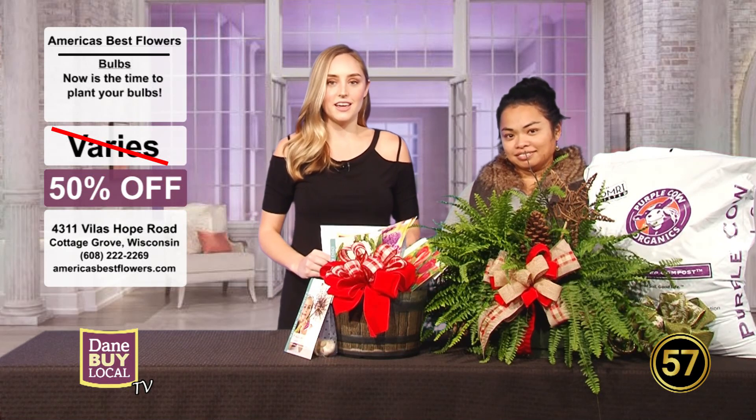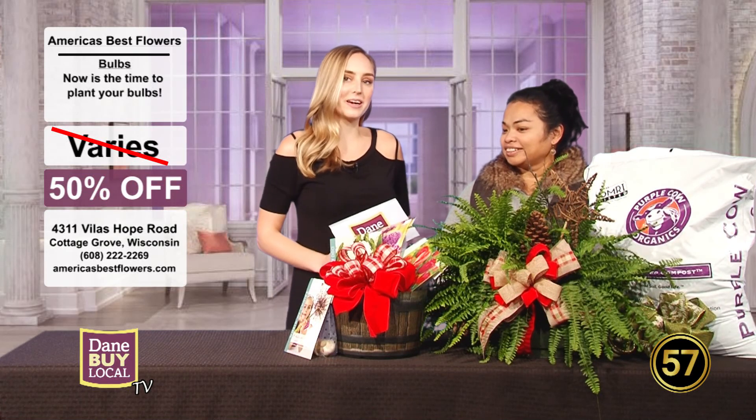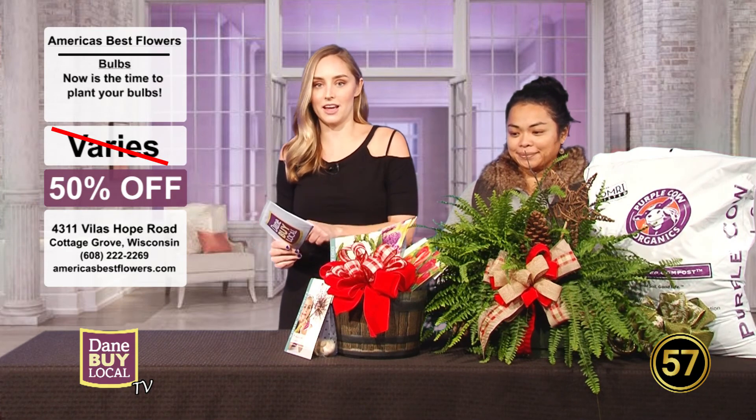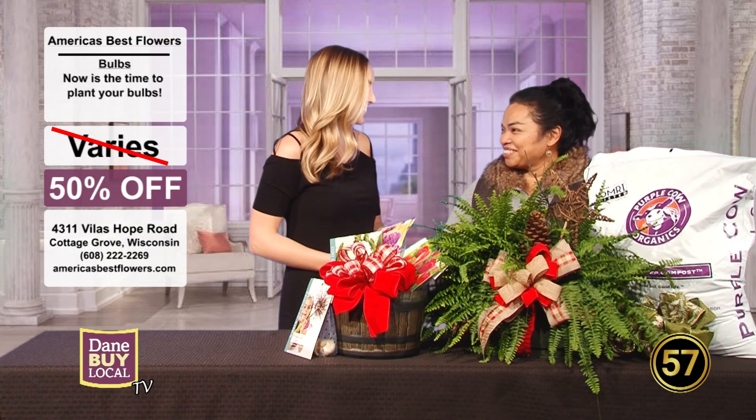Welcome back to Dane by Local TV. I'm here today with Ro with America's Best Flowers. They have two locations, one in Cottage Grove, one in Edgerton, and I'm so excited to have you here today.